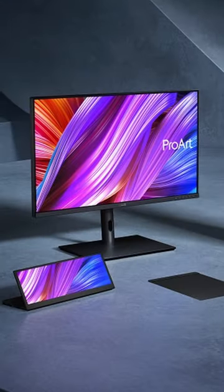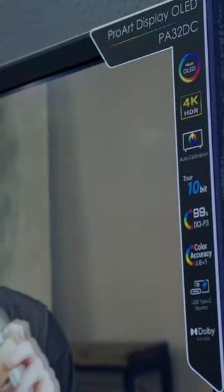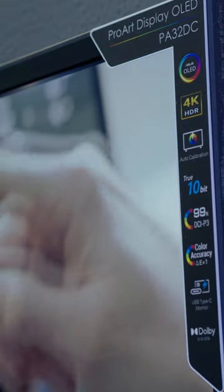This is our PA32DC, our professional range of monitors — we have a product range across all of our devices. This is our latest OLED monitor: 4K HDR, true 10-bit, and it's also got Dolby Vision.